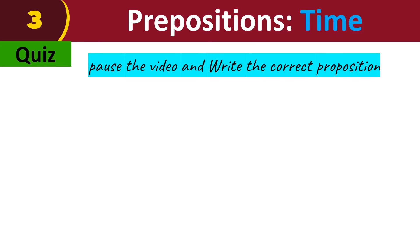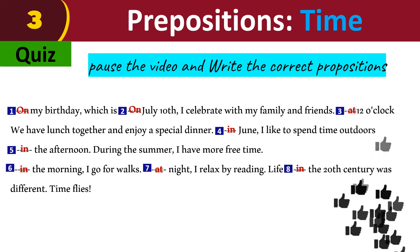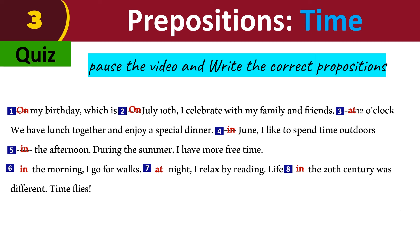Quiz — pause the video and write the correct preposition. On my birthday, which is on July 10th, I celebrate with my family and friends. At 12 o'clock, we have lunch together and enjoy a special dinner. In June, I like to spend time outdoors in the afternoon. During the summer, I have more free time. In the morning, I go for walks. At night, I relax by reading. In the 20th century, things were a different time — time flies.